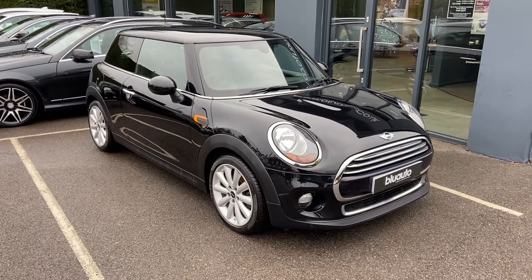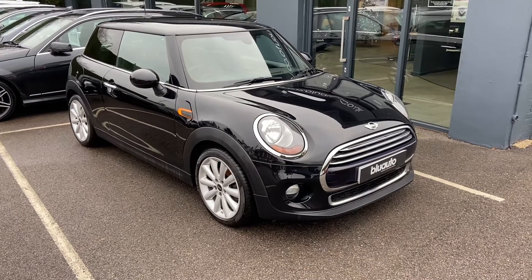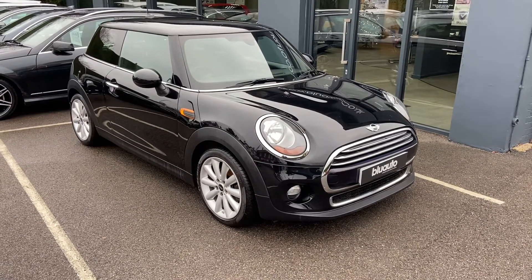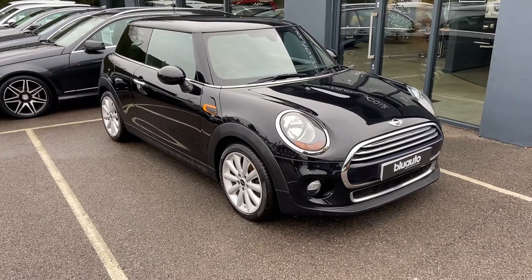Hello, my name's Liam here at Blue Auto Premium Cars, here to present to you our 64-plated 2015 registered Mini Hatch Cooper 1.5 litre. Coming to us from only one previous owner, benefiting from a few features and extras which I'll try and go through with you on the video.